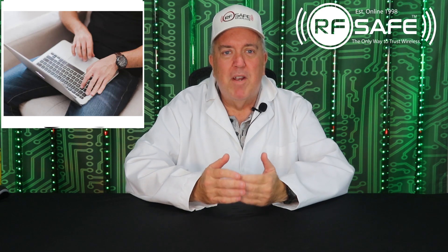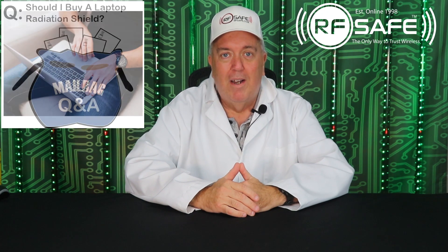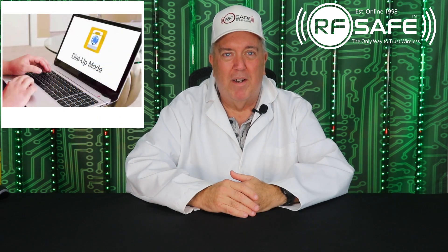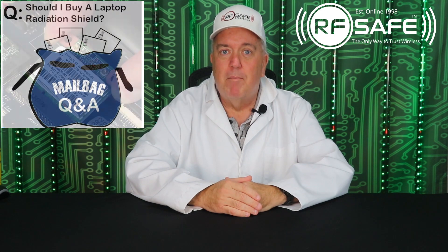First of all, calling these computers laptops is not really a good thing at all, as they should never ever be used on your lap. RFSAFE used to offer laptop shields decades ago when wireless Wi-Fi technology for laptops didn't exist yet, but stopped offering them when laptops began to rely on wireless and we realized the transmitter was too close to the body for the shields to be effective.